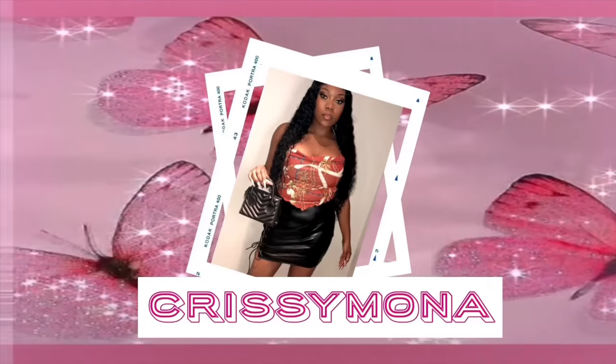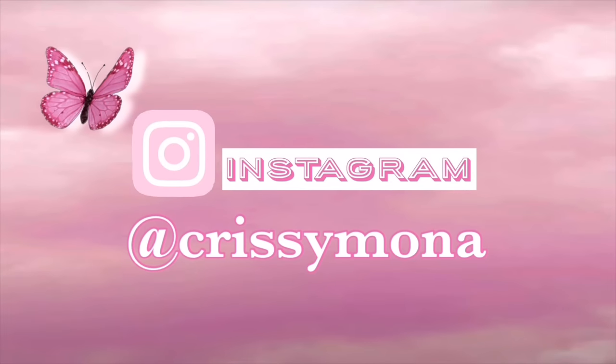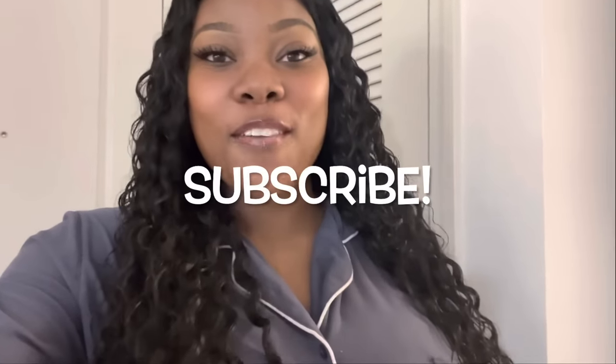Hey! It's your girl Chrissy Monet and I am back with another video. I've been in my apartment now for like eight months — it has really been almost eight months since I've been in my apartment.